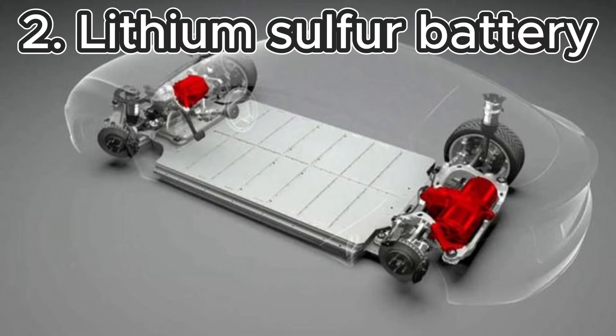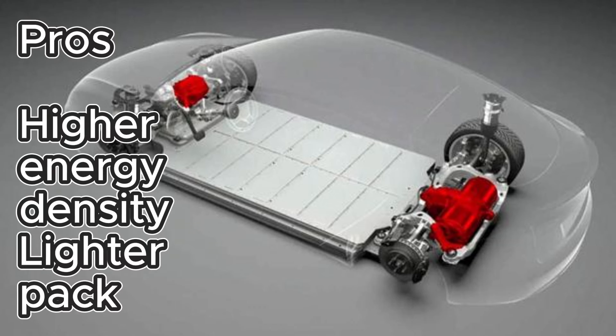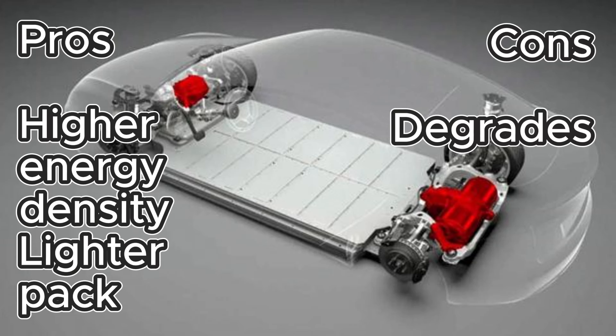Lithium-sulfur batteries: in theory, higher energy density and potential for lighter battery packs — and obviously, the lighter the car, the more energy efficient it will be. The challenge is that sulfur tends to degrade over the charge and discharge cycle, degrading the energy density. There are challenges in keeping that performance consistent, which we've come to love with lithium-ion.